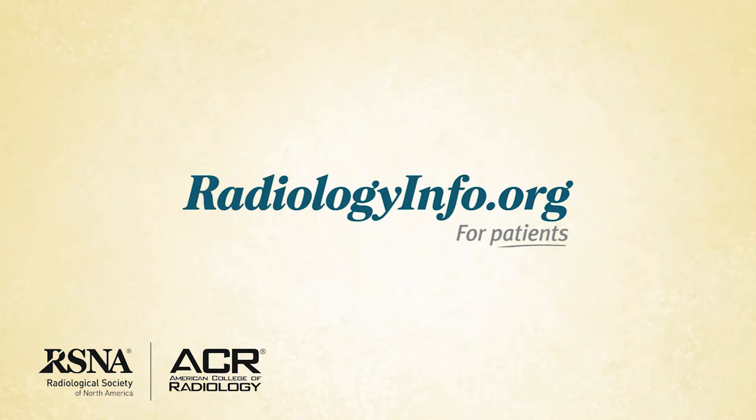To learn more about radiation safety for children, visit RadiologyInfo.org. Thank you for your time.